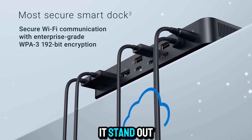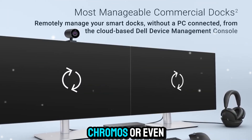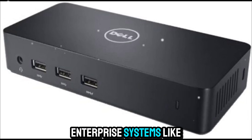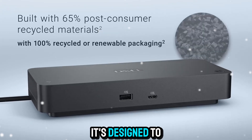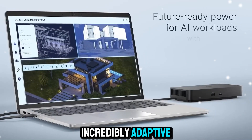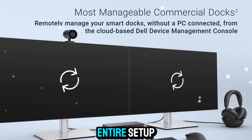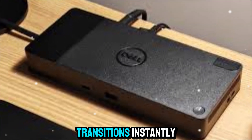What really makes it stand out is compatibility. Whether you're using Windows, macOS, Linux, Chrome OS, or even enterprise systems like Red Hat, this dock integrates effortlessly. It's designed to be universal, future-ready, and incredibly adaptive. You can switch between machines without unplugging your entire setup — just one cable swap, and your workspace transitions instantly.